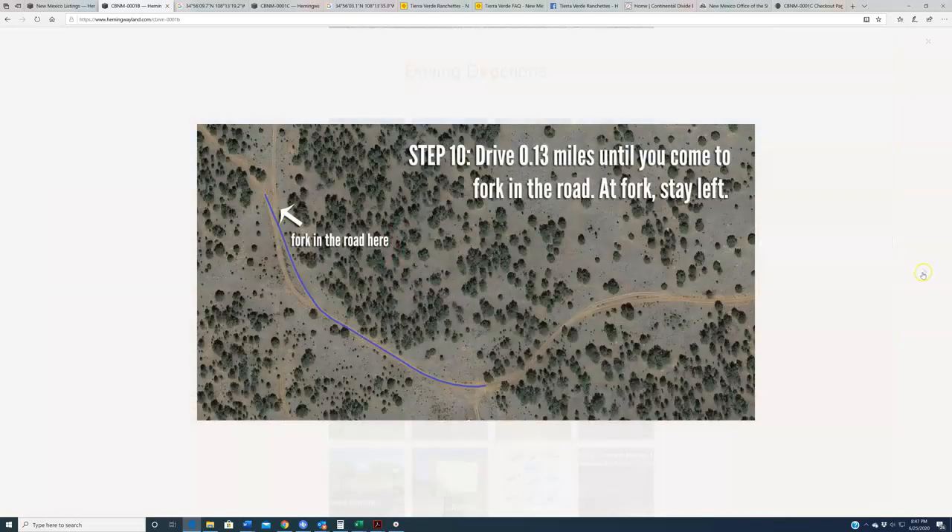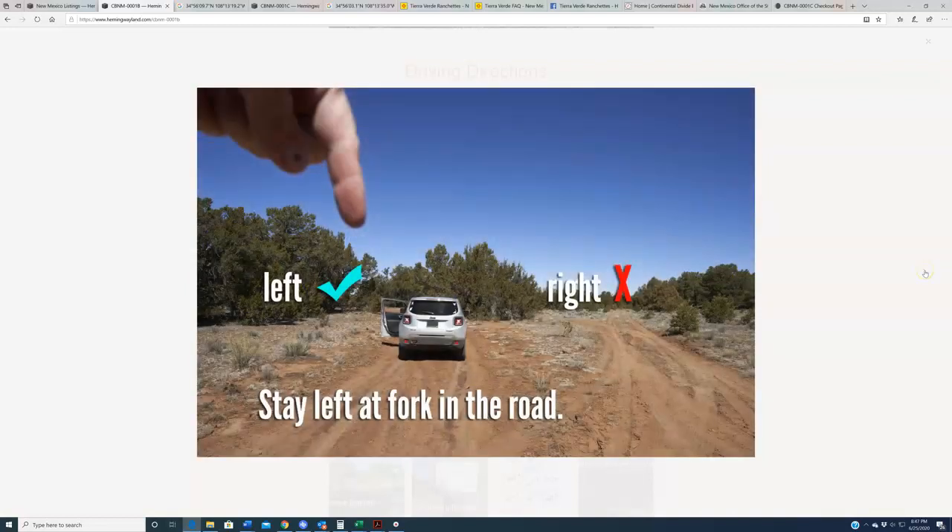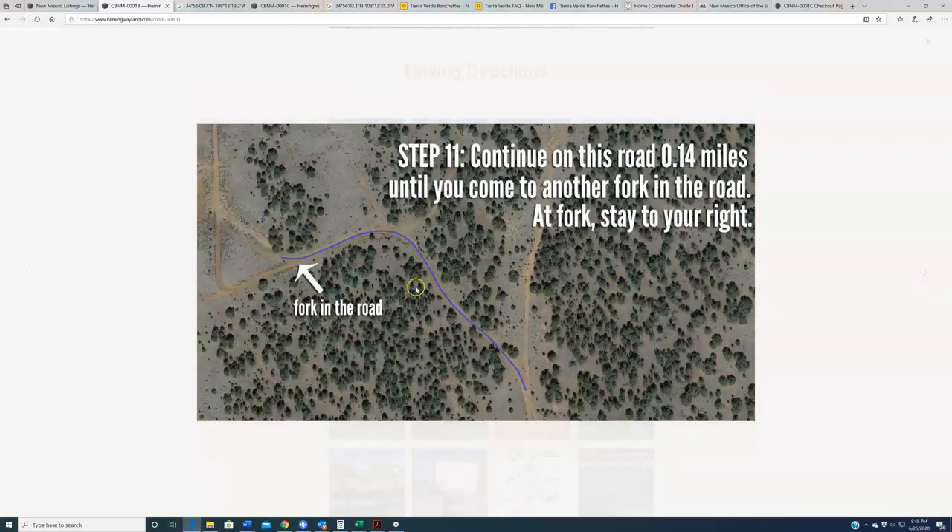From there, you're going to go about a tenth of a mile until you come to another fork in the road. At that fork, you stay left. This is what that fork looks like — the right turn will take you in the wrong direction, but the left turn will take you in the correct direction. That will take you to this little cutout area. Continue on this road roughly 0.14 miles until you come to another fork in the road, and at that one you can stay to your right.